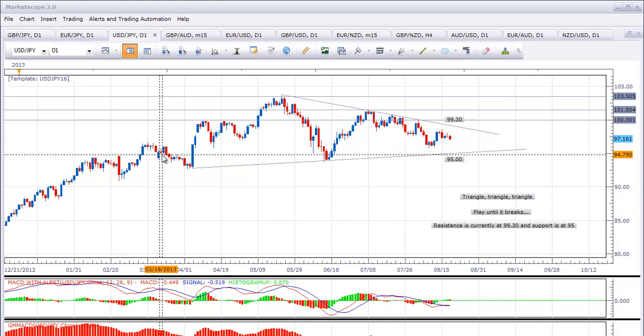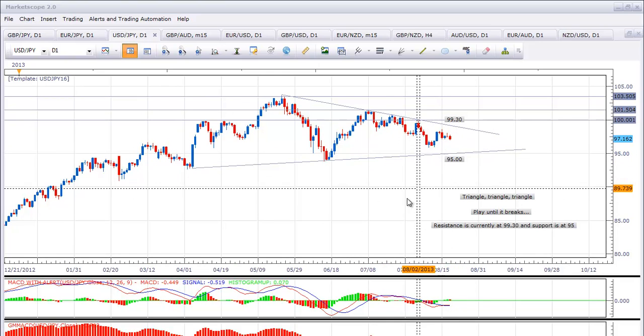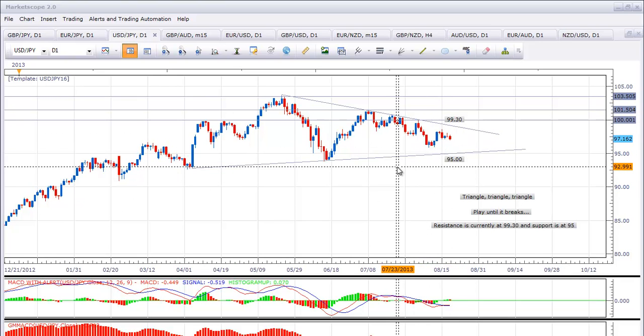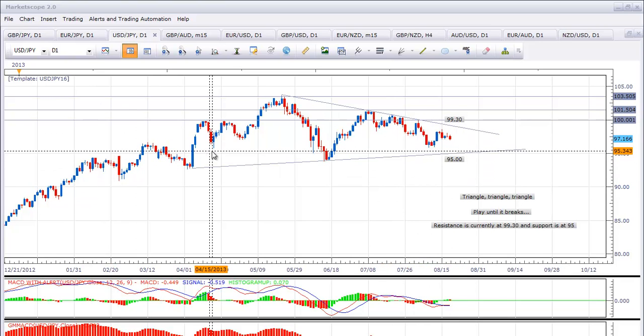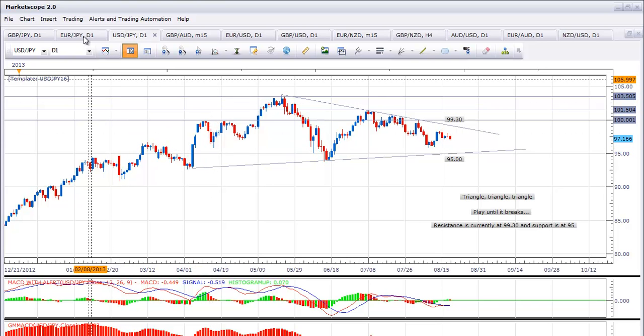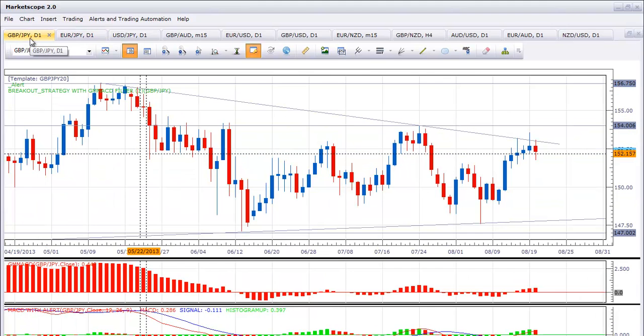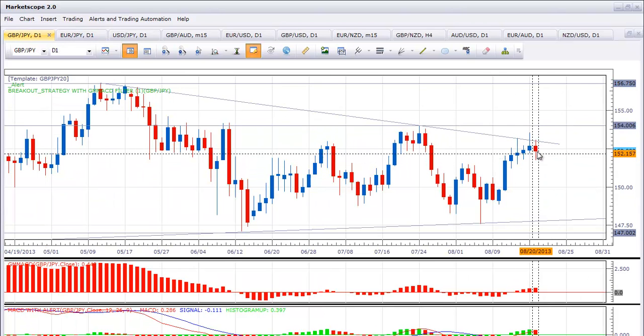You can see that the USDJPY is obviously in a triangle and we need a break of this triangle in either direction to get things a little bit exciting, or at least a test of the top or the bottom. That is also translating over into the EURJPY — also in the middle of a triangle. We have a little bit of detail there, looking for a break at the top or a break of that common range.